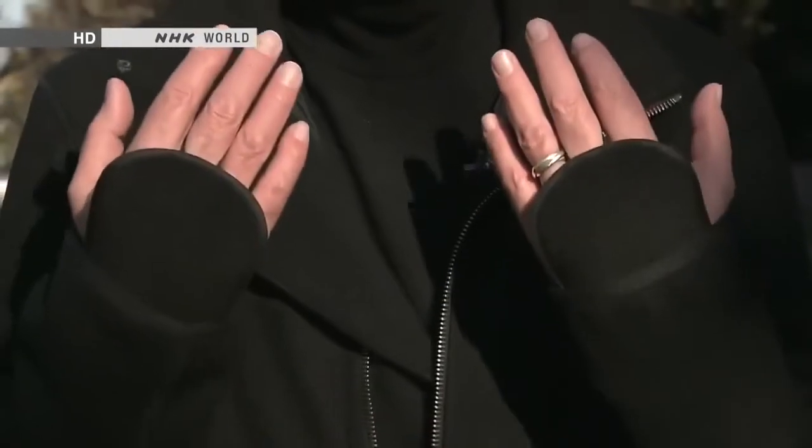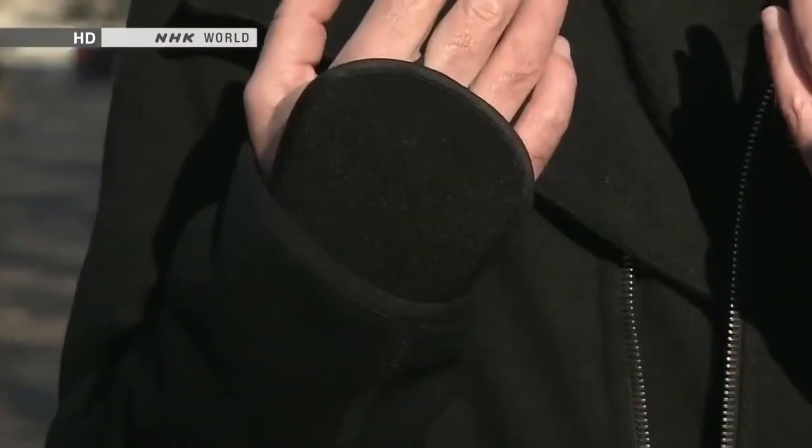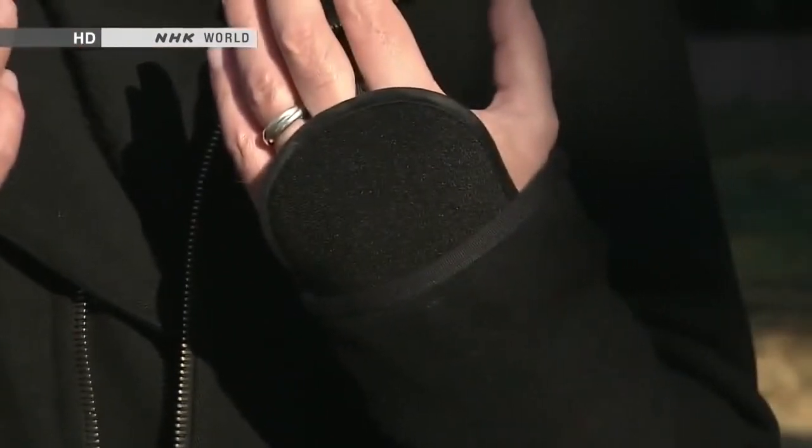These are not regular gloves — they have disposable pocket warmers inside them. If you're going to be working in the winter months outside, you're going to really feel the benefit of these. They warm the backs of your hands and stop them from getting numb. There seems to be something ingrained in the Japanese DNA that makes people want to develop new products. Let's take a look at what's available on the market.